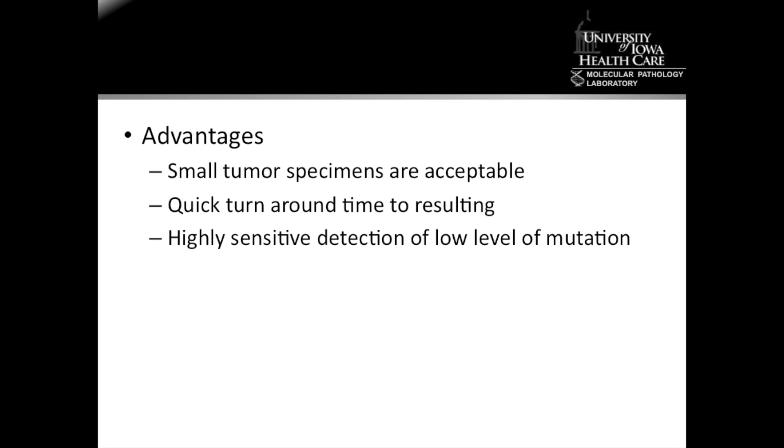Second, it can also be performed quickly so that the time to results can be within the window for impacting treatment decisions. Third, this method has great sensitivity — the ability to detect mutations at low levels. This is important if the mutation confers resistance to a molecular-targeted drug, as those tumor cells that have the mutation are likely to survive that particular treatment when it's used alone.